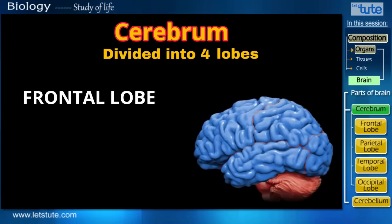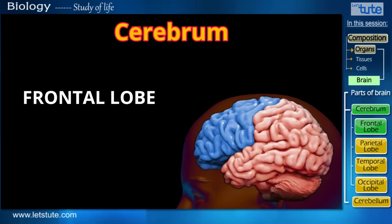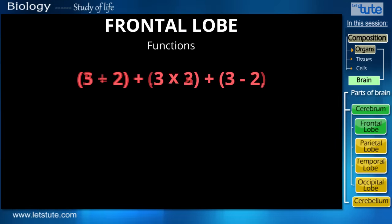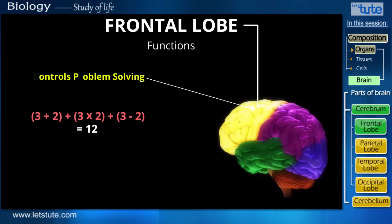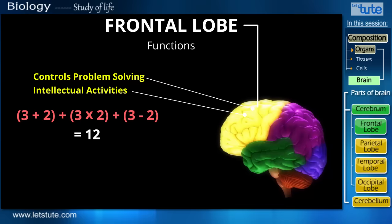The first one is called the frontal lobe. Now just by the name, can you guess which one of these can be called the frontal lobe? Yes, it is this one — the one present in the front. Now to tell you its function, let me give you a math problem. Can you calculate this sum? Did you get the right answer? The frontal lobe controls problem solving and intellectual activities, so right now to solve this problem, your frontal lobe was actively involved.